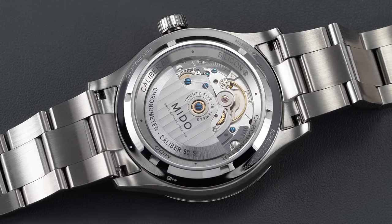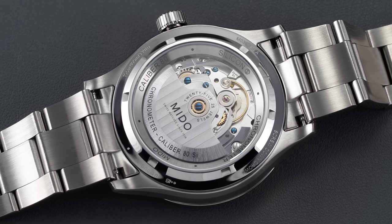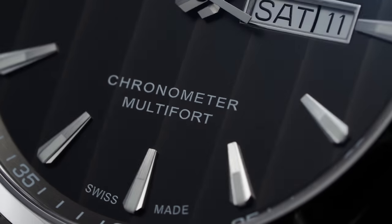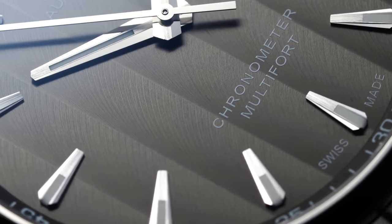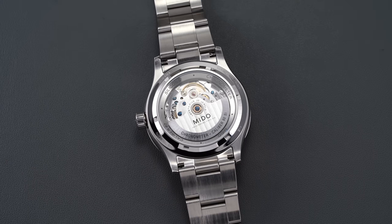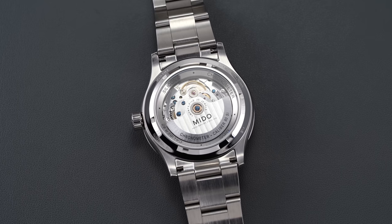This free-sprung operation does forego the typical regulating pins on the balance assembly; however, because you're getting a COSC-certified movement, accuracy is not going to be much of a concern. In testing across five different positions, this watch stayed true to around plus 2 to plus 3 seconds per day. To recap the movement specs: 21,600 vibrations per hour, 3 Hz, hacking and hand winding, and an 80-hour power reserve.